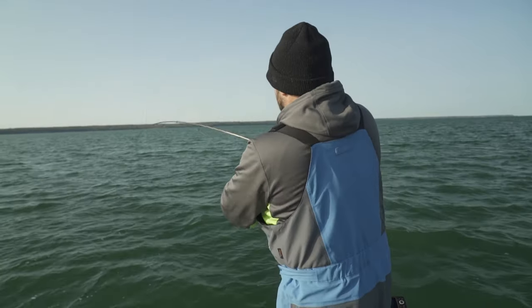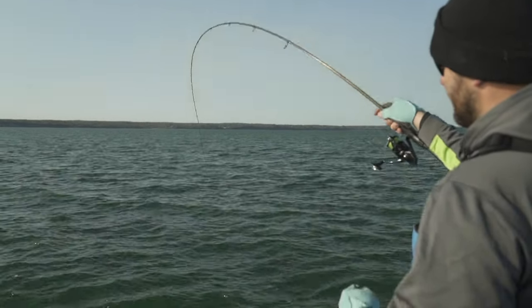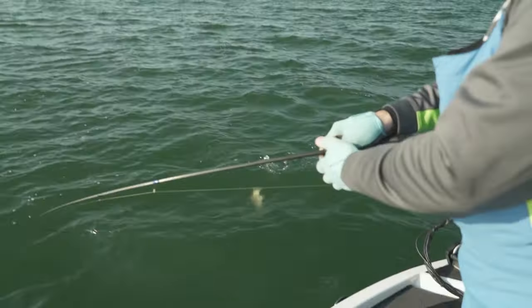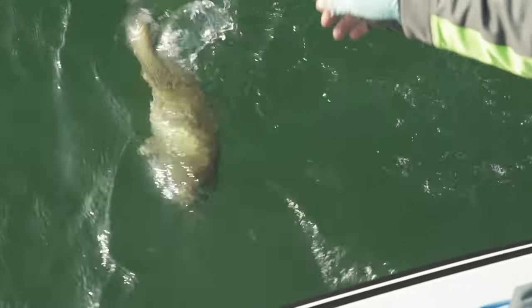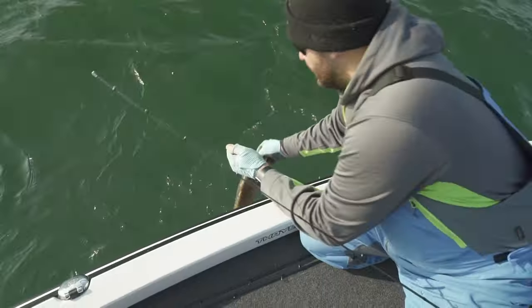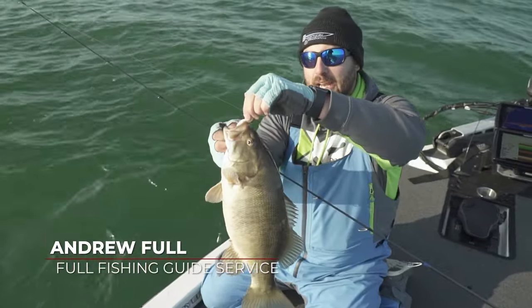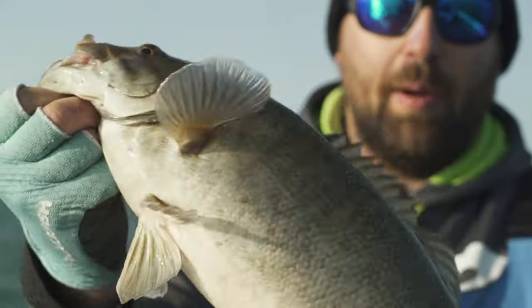Get him, Andrew! Now that's the fun of it — you got to play it out. Come here, buddy. They're beautiful fish. About a three pounder, drop shotting a shad bait. Nice little three to three and a half pound smallmouth.